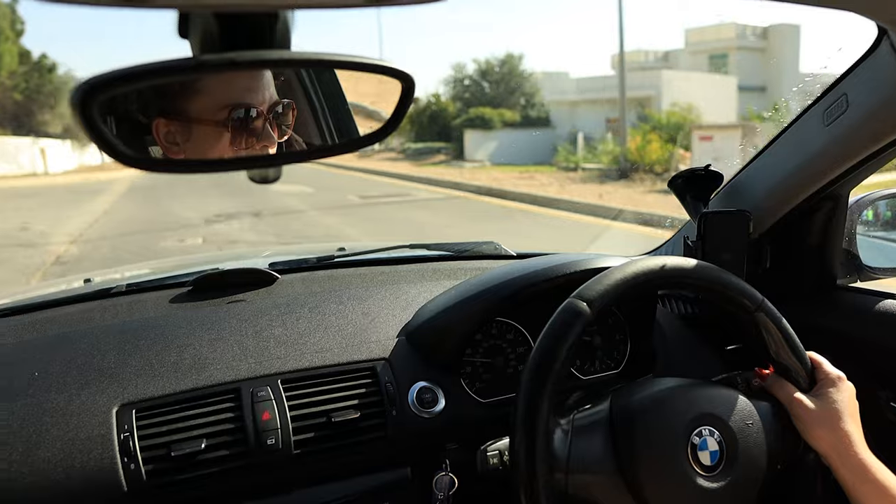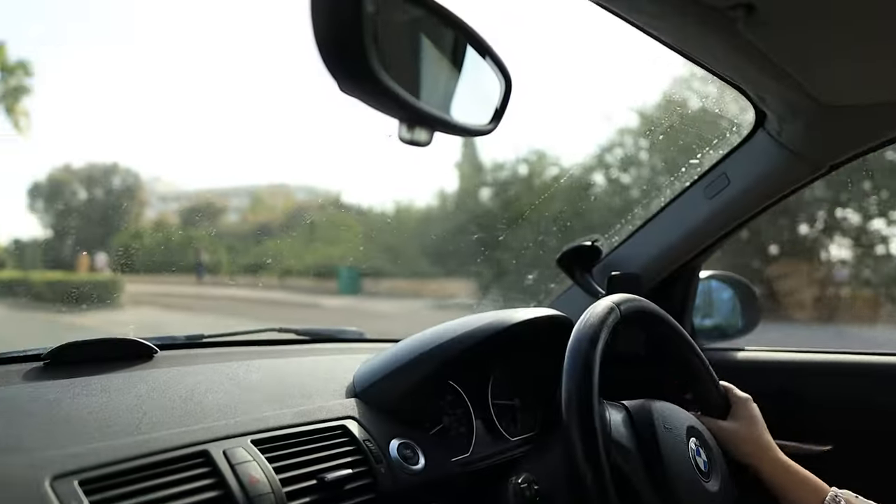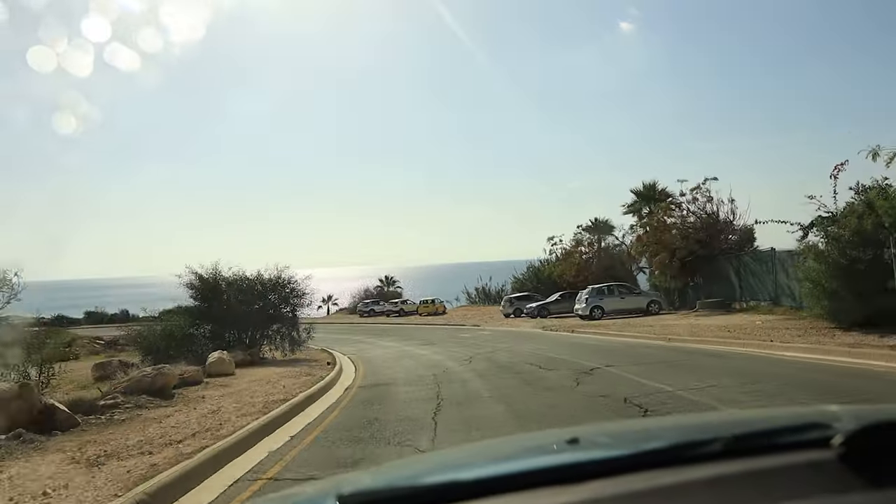Whilst this certainly is the most popular beach in Ayia Napa, it is not my personal favourite — I'll tell you a little bit about that one later in the video. But from here I want to take a five to ten minute drive down towards Cape Greco.